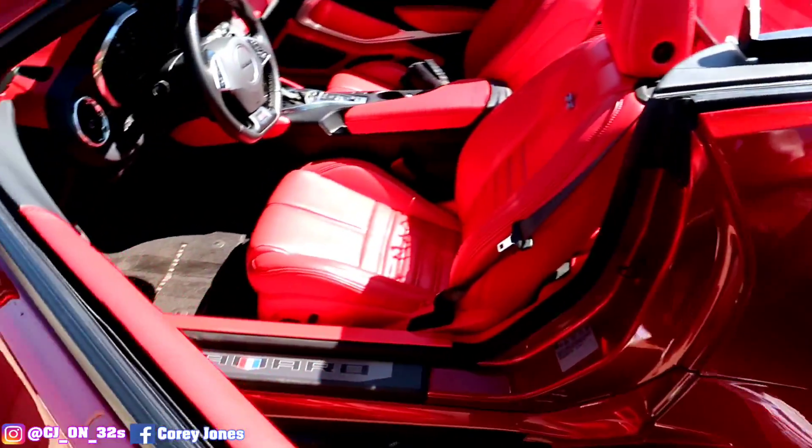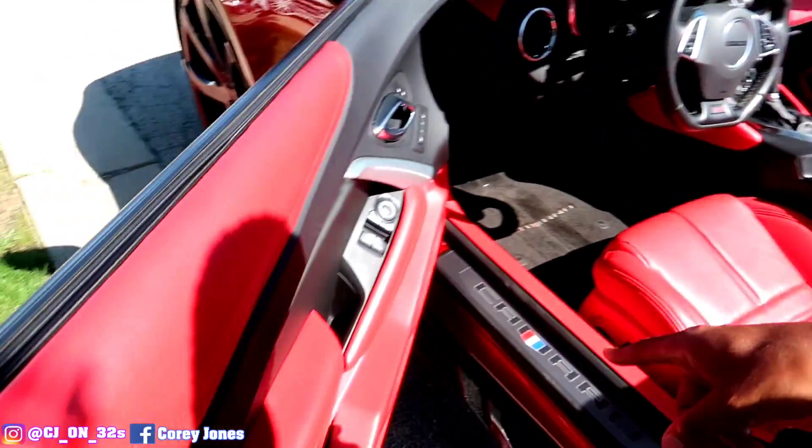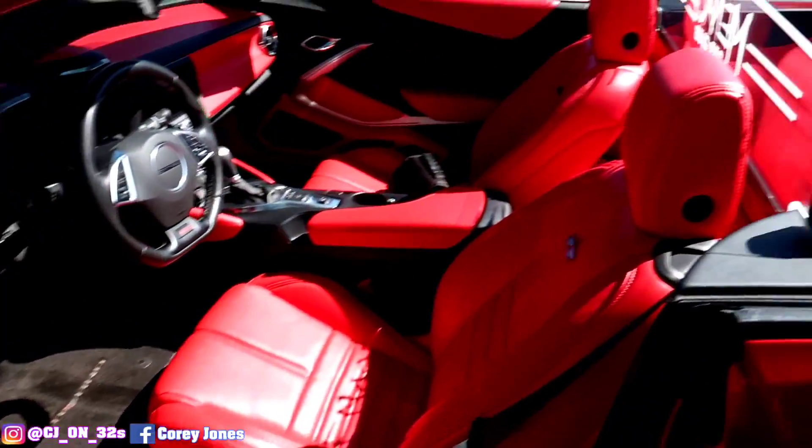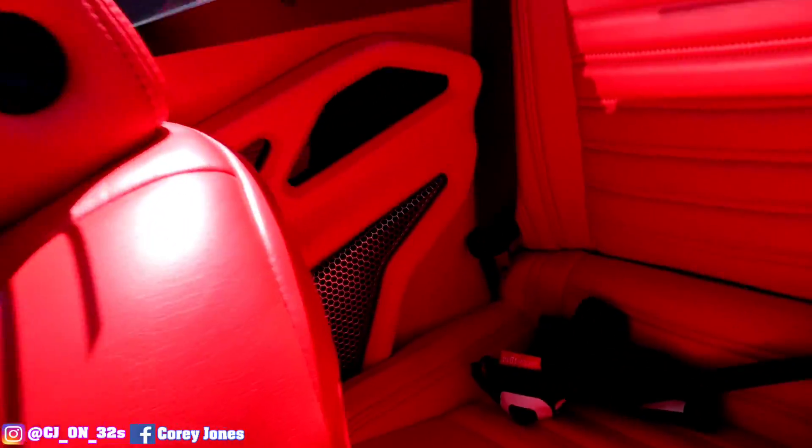We got Ultra Red interior in the SS. We got custom door panels, and we got custom door panels in the back in the SS.